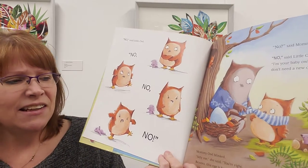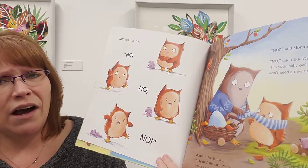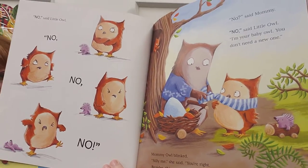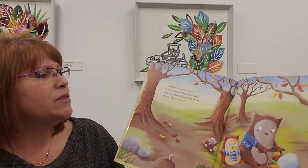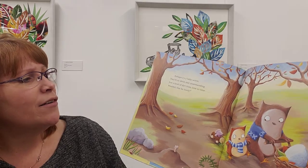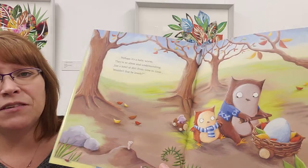Mummy owl blinked. 'Silly me,' she said. 'You're right. Besides, this egg is far too quiet to be a baby owl. Perhaps it's a baby worm — they're so silent underground. Just a bowl of dirt from time to time. Wouldn't that be lovely?'